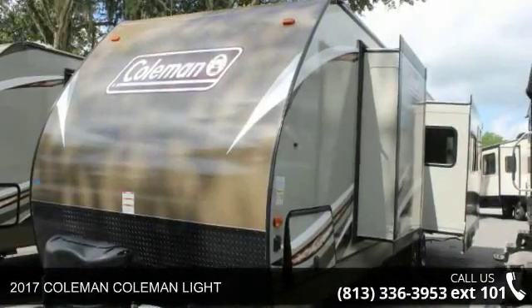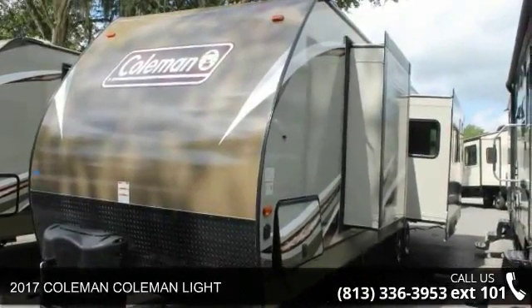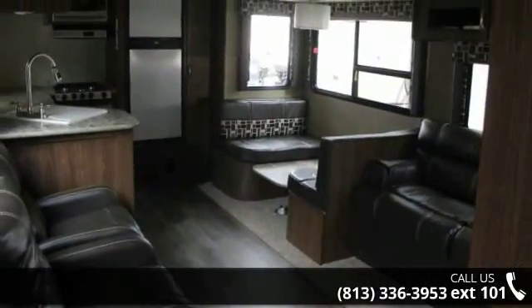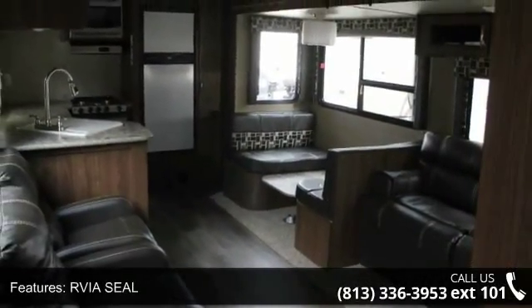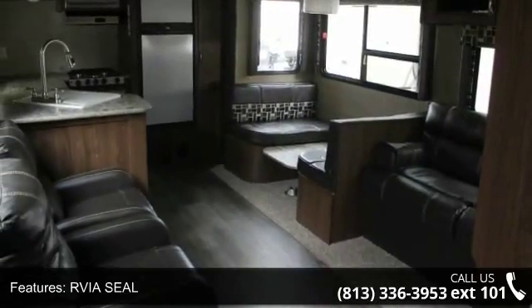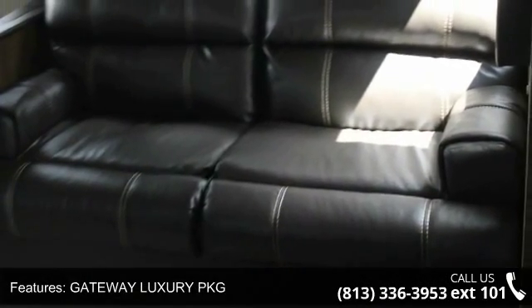Travel in style with this 2017 Coleman Light. Whether you are planning on vacationing, adventuring, or just relaxing, this travel trailer does it all. This unit is perfect for those looking to maximize fuel efficiency but maintain all of the conveniences of a well-appointed, feature-packed RV.